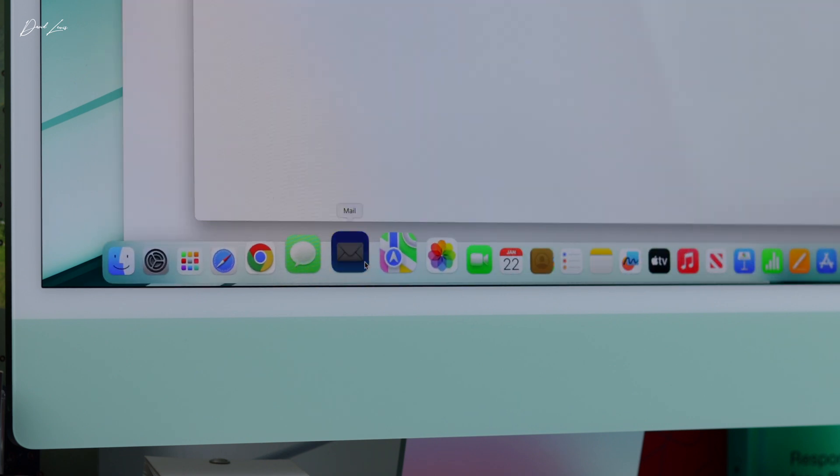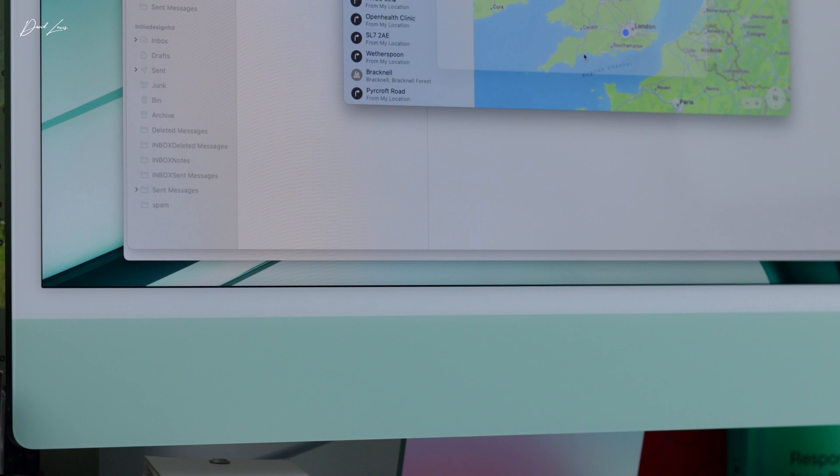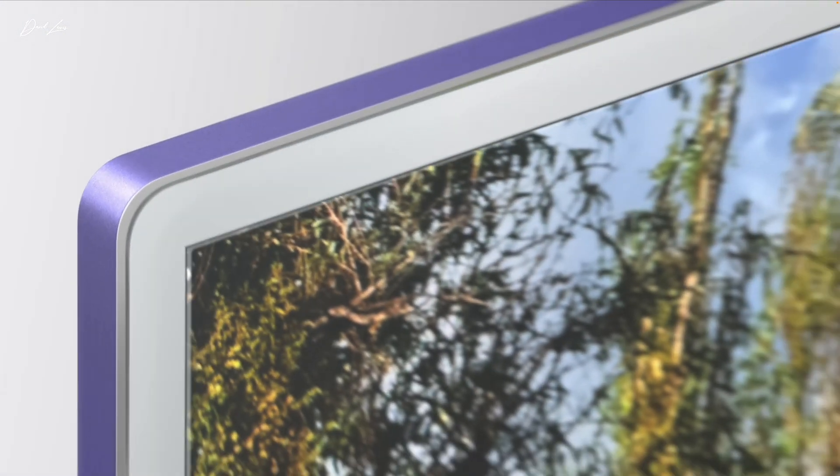If we put storage to one side, there are only two other options you need to consider at checkout. First: nano texture display. Unlike a MacBook Pro, which you use in all sorts of different lighting conditions you can't control, with the iMac you're likely putting it in one fixed place. Check the display at different times of day — if reflections from windows or bright overhead lights are unavoidable, spending £200 on the nano texture is a good choice. I had it briefly on my 13-inch iPad Pro and it really does work, but consider carefully before spending that extra £200.